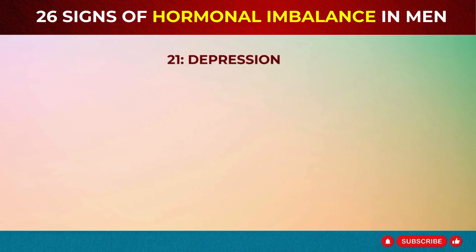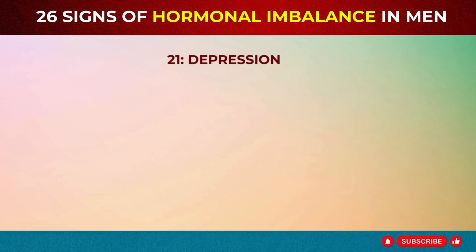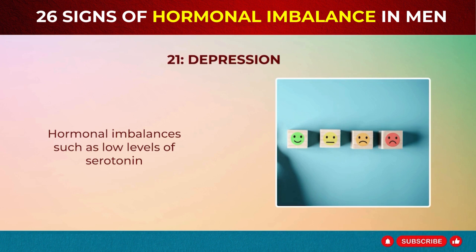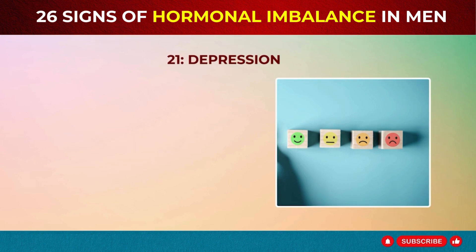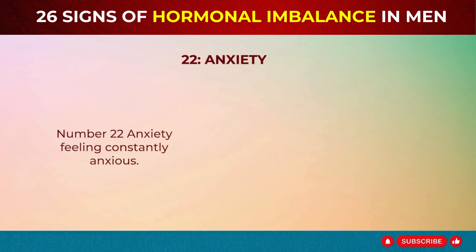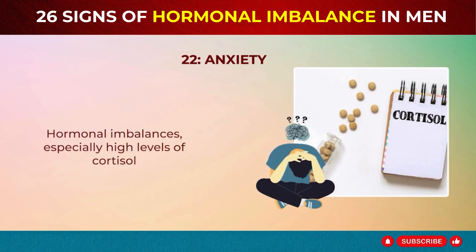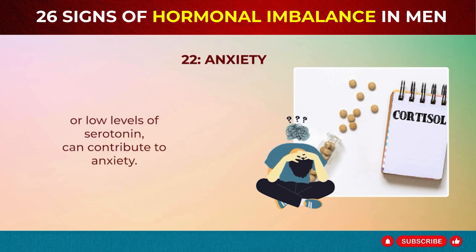Sign 21: Depression. Experiencing prolonged sadness or depression? Hormonal imbalances such as low levels of serotonin or thyroid hormones can contribute to depression. Sign 22: Anxiety. Feeling constantly anxious? Hormonal imbalances, especially high levels of cortisol or low levels of serotonin, can contribute to anxiety.